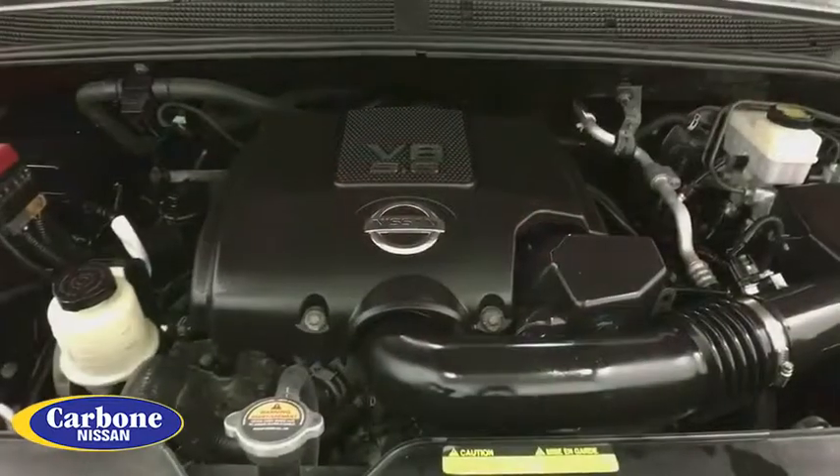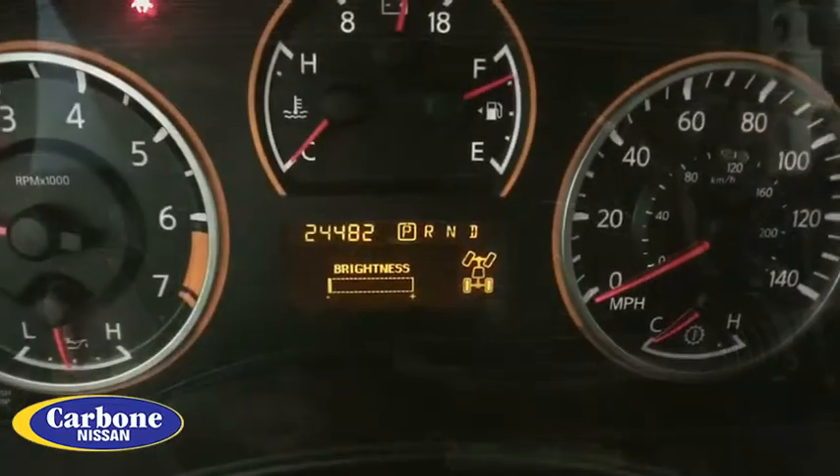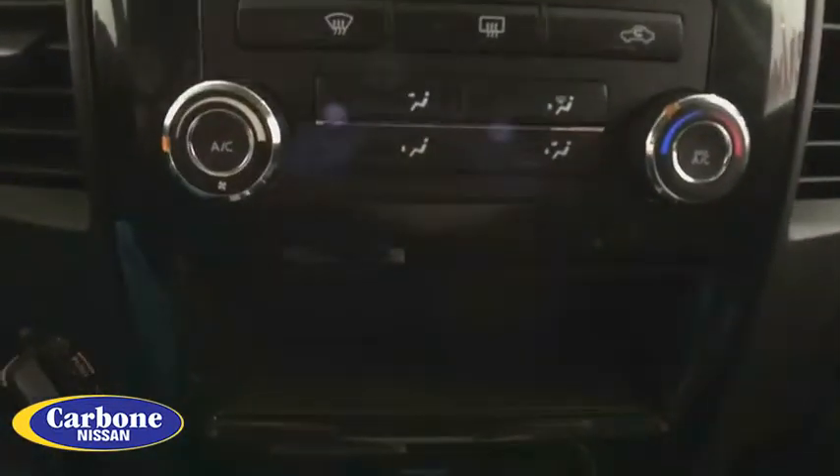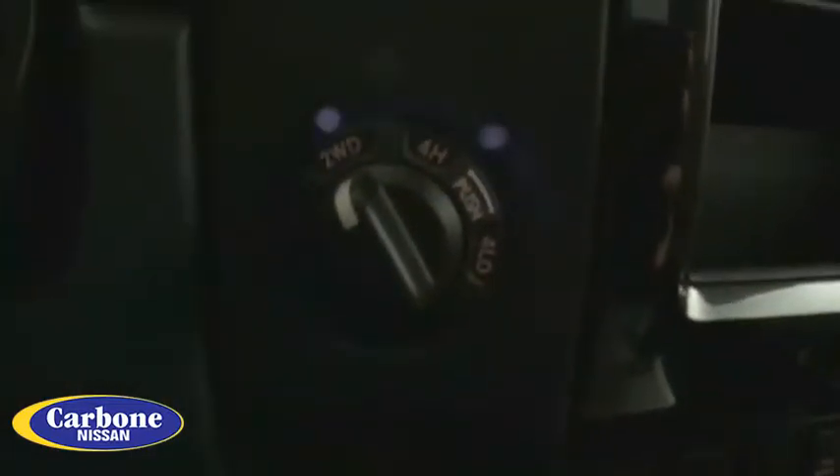This vehicle has less than 25,000 miles. Here are some of this vehicle's great options: stability control, keyless entry, anti-lock braking system, traction control, adjustable steering wheel, power steering, four-wheel disc brakes, cruise control, four-wheel drive.